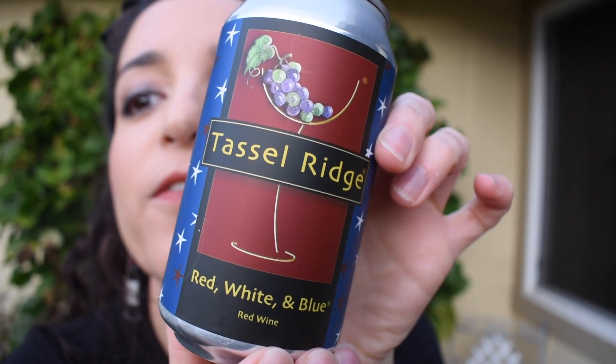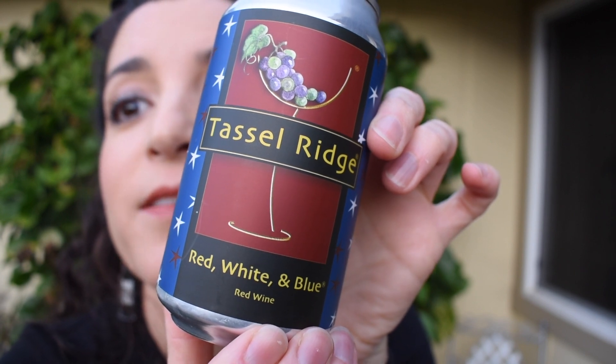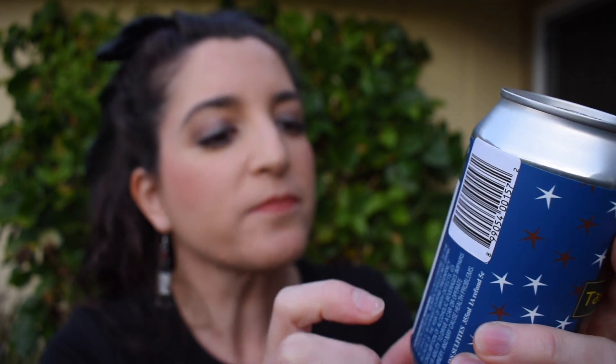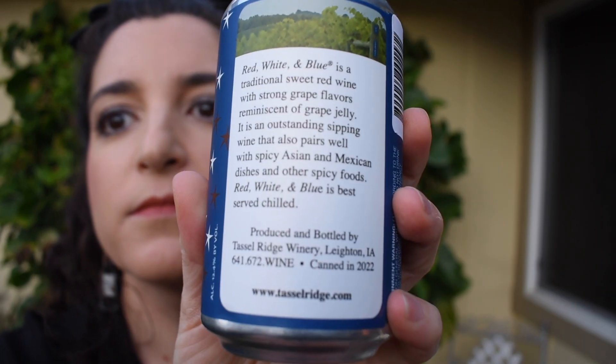Day 23, and this is one of the larger days on the calendar. I feel bubble wrap in here so I'm wondering if it's another jar, maybe — it seems cylindrical. It's a can. You guys shipped me wine! This is Tassel Ridge Red, White, and Blue Red Wine in a can. This is another Iowa company — Tassel Ridge Winery in Layton, Iowa. I was not expecting wine.